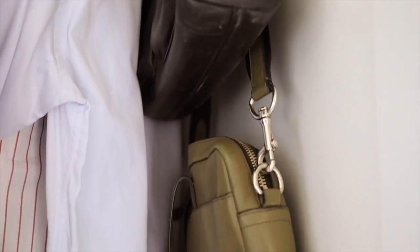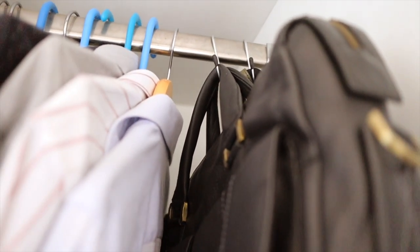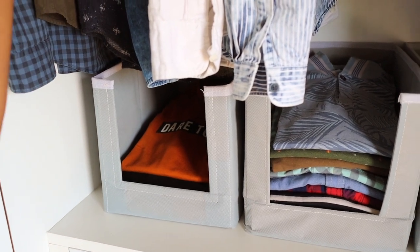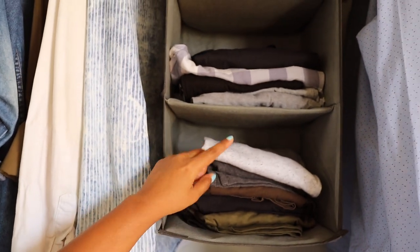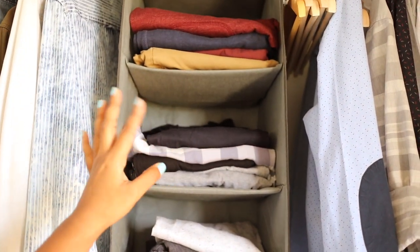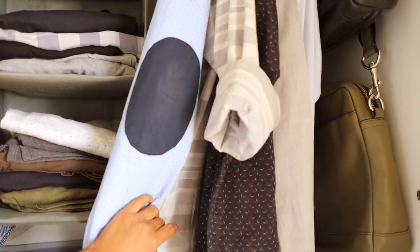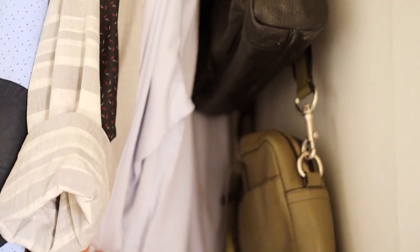Here I have used S hooks to hang his laptop bags. So finally this is how it has turned out. This one is all his casual shirts, this one has his home clothes, these are some of his t-shirts, some shorts, and some other casual pants. And these are his few office wear or formal shirts, and these ones are his laptop bags.